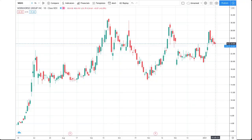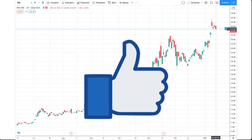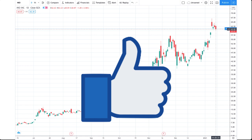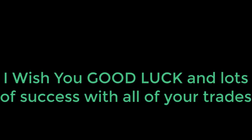Conversely, if we look at Workhorse, or just about any other stock that's trading sideways, you can appreciate the upper and lower limit trend lines that form a channel for the stock price to trade within. Now obviously there's no guarantee that the stock price will stay within that channel, but having that past historical information makes it a lot easier when setting up an option wheel strategy. If you enjoyed this video or learned anything from it, please smash the like button. Thank you so much for watching, and I want to wish you good luck and lots of success with all of your trades.